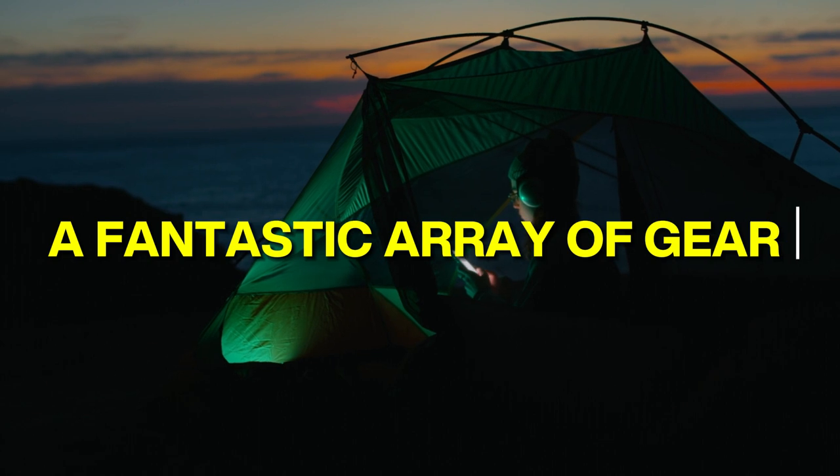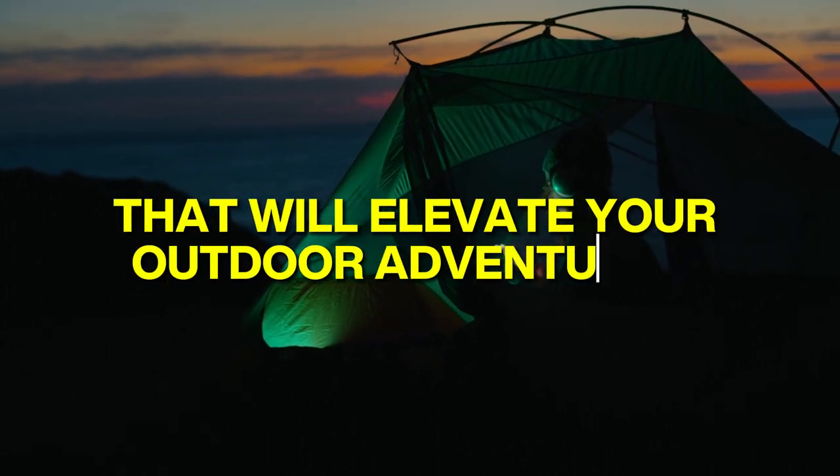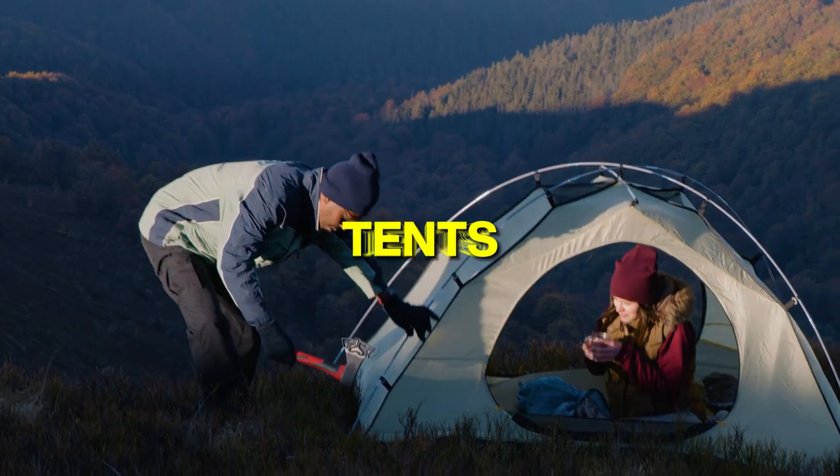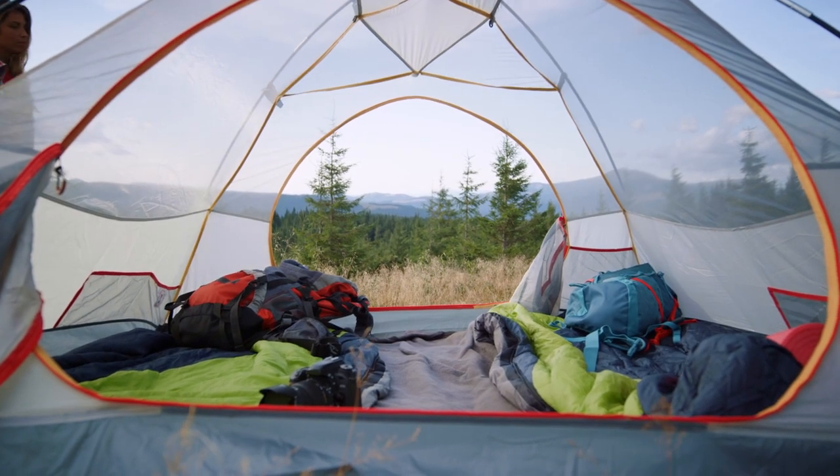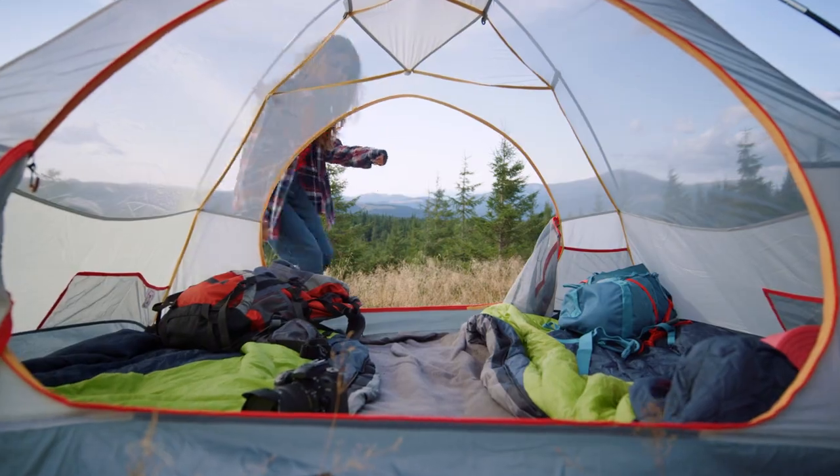Hey there fellow outdoor enthusiasts, today we are going to explore a fantastic array of gear that will elevate your outdoor adventures. From innovative tents to portable chargers, we've got you covered with the latest and greatest equipment for your next escapade into the great outdoors.